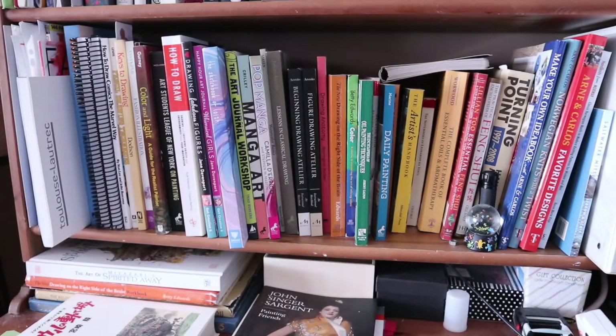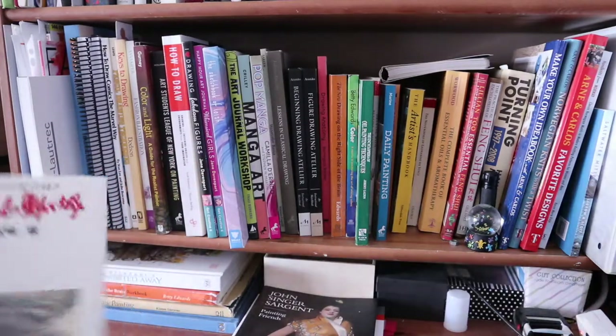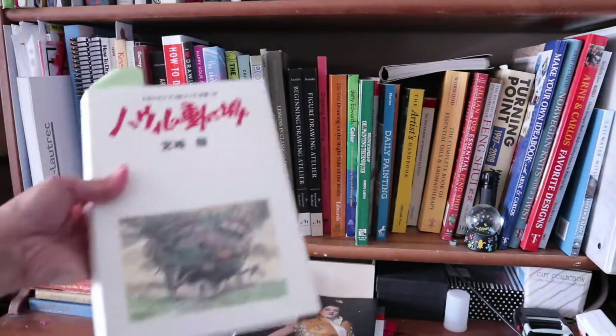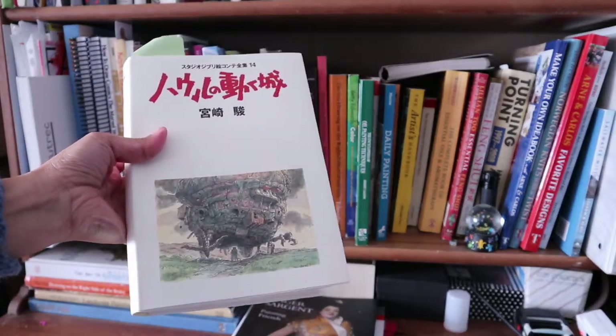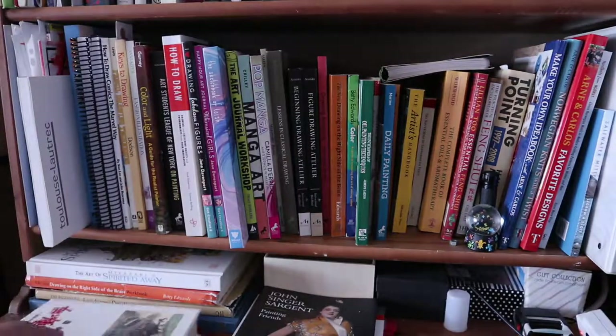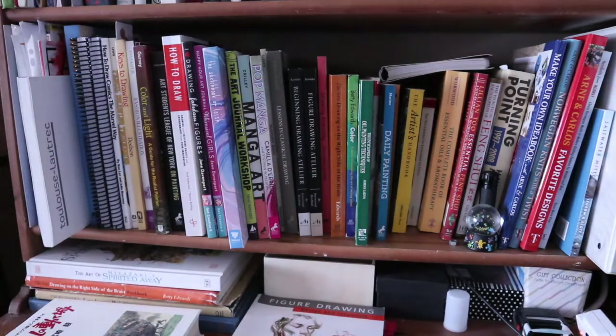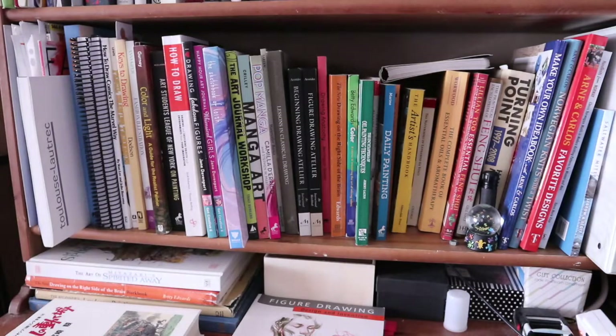Hello everyone, so for today as part of the 'Getting Better at Drawing' series that I'm doing, I'm going to talk about the art books — both inspirational and instructional — that I have. At the end I'll talk about my top three favorite books for beginners, those just getting into drawing. I'll start at the bottom and just go through them briefly because there are quite a few.